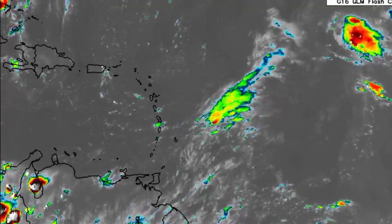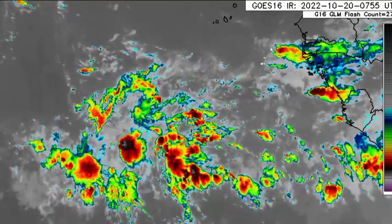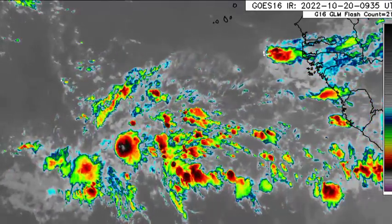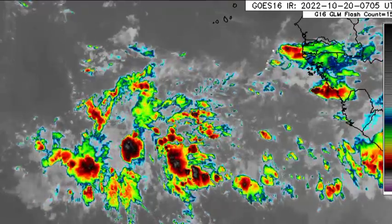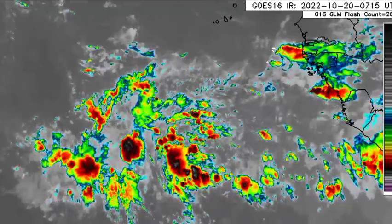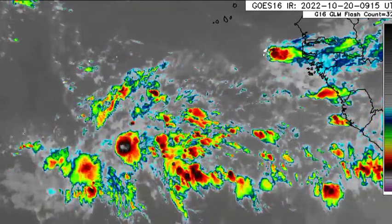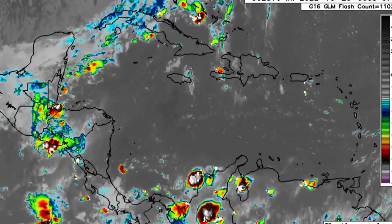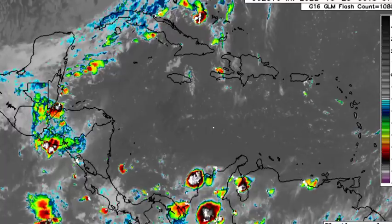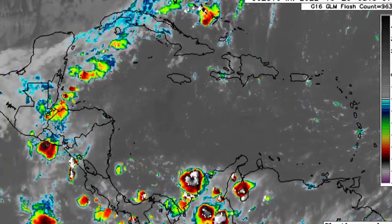There are also a few tropical waves making their way across the region. One is approaching the lesser Antilles with shower and thunderstorm activity, and if it maintains that activity it is likely to bring increased rainfall to some areas. Near the coast of Africa we're seeing shower and thunderstorm activity associated with another tropical wave to the southwest of the Cabo Verde Islands. Even areas as far as Jamaica could feel impacts from the outer periphery of the cold front, as there was rainfall and thunderstorm activity on the western side of the country last evening.